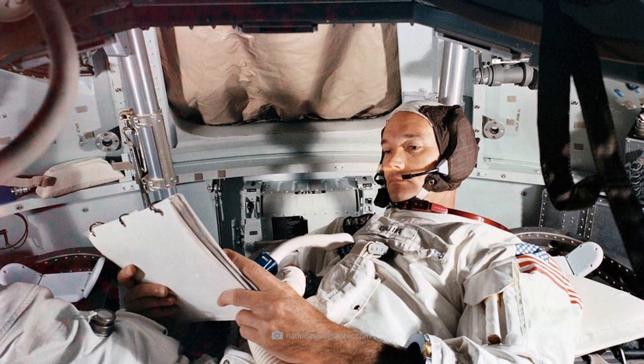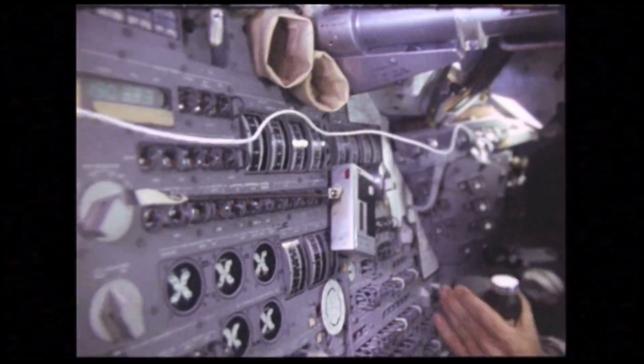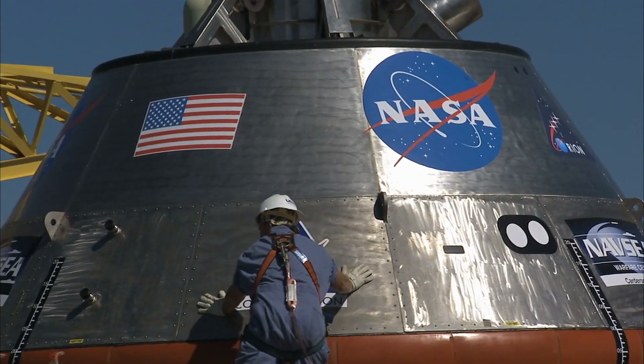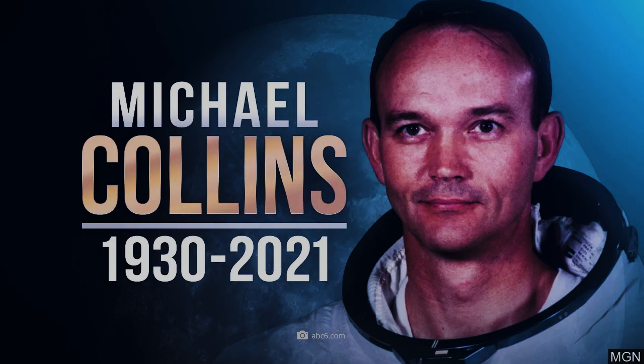Michael Collins was the pilot of the command module Columbia and was born in Rome on October 31, 1930. Collins was a graduate of the U.S. Military Academy and flew one of the first space flights ever in 1966 with Gemini 10. While Armstrong and Aldrin were on the Moon, Collins remained alone in orbit — a role that earned him the nickname 'The Loneliest Man.' After Apollo 11, he left NASA, wrote an emotional book about his experiences on the far side of the Moon, and became director of the National Air and Space Museum in Washington, D.C. Collins died on April 28, 2021, at the age of 90.